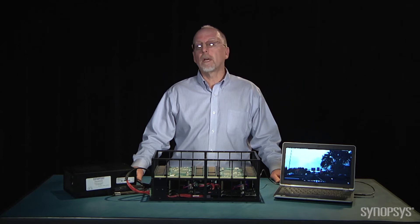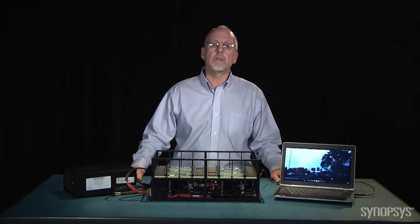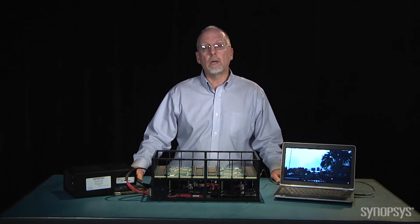This speed sign detection demonstration illustrates one of the many embedded vision applications that are supported by the DesignWare EV processors. Thank you for watching.